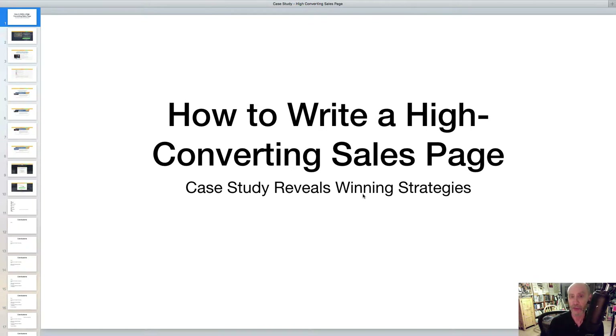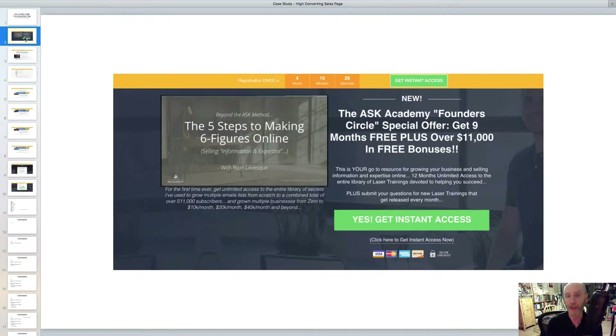Let's take a look at what I'm pretty sure is a very successful sales page — my guess is that it's part of a million-dollar, if not a multi-million-dollar campaign. This was produced by Ryan Levesque of the Ask Method, who recently launched a product called the Ask Academy. What you're going to see here is a series of screenshots. I've broken up this sales page into different chunks so we can take them one at a time and see the page as a whole.